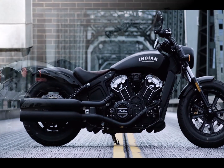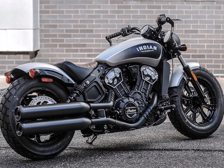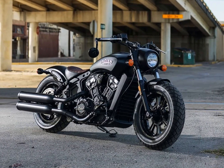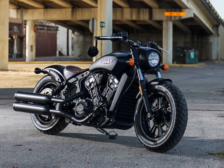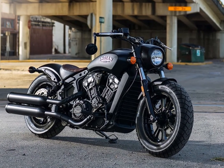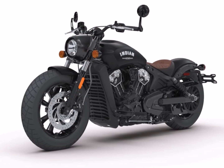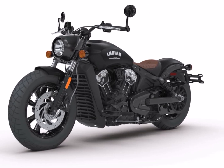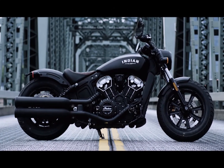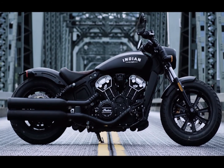Power is transmitted to the rear wheel by a six-speed transmission. Braking is handled by a single 298mm disc brake at the front and rear, while ABS is an optional extra in the US market but would most likely be standard in India. The bike rides on a 130/90 R16 tire at the front and a 150/80 R16 tire at the rear, with a 12.5-litre fuel tank and a kerb weight of 251 kg.